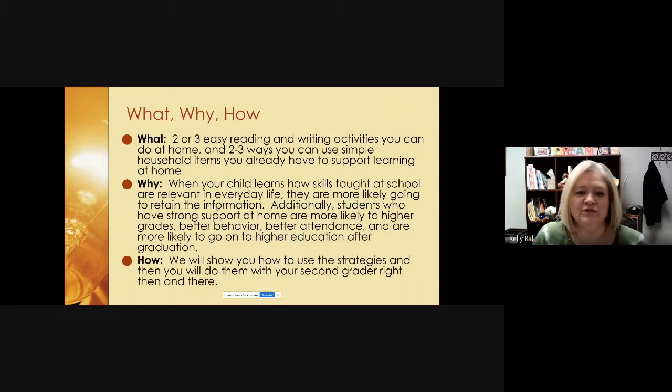We have three reasons why we're here today. We want to show you two or three easy reading and writing activities that you can do at home, and two or three ways you can use simple household items that you already have to support learning at home. When your child learns how skills taught at school are relevant in everyday life, they're more likely to retain the information.